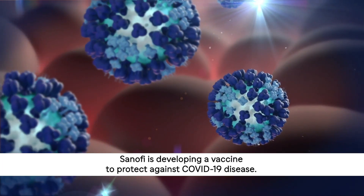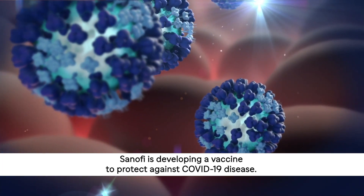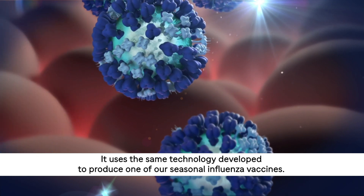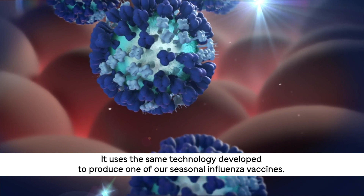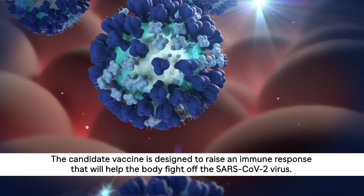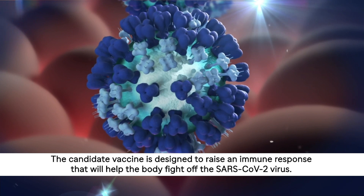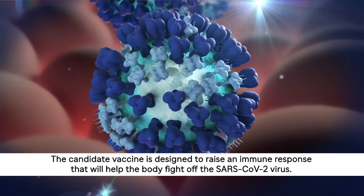Sanofi is developing a vaccine to protect against COVID-19 disease. It uses the same technology developed to produce one of our seasonal influenza vaccines. The candidate vaccine is designed to raise an immune response that will help the body fight off the SARS-CoV-2 virus.